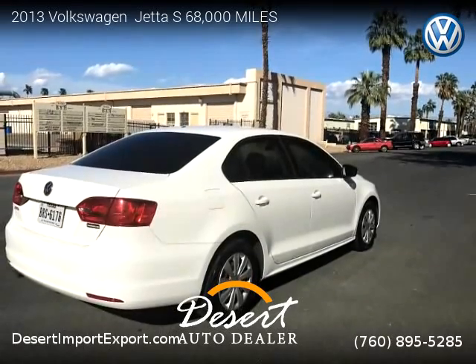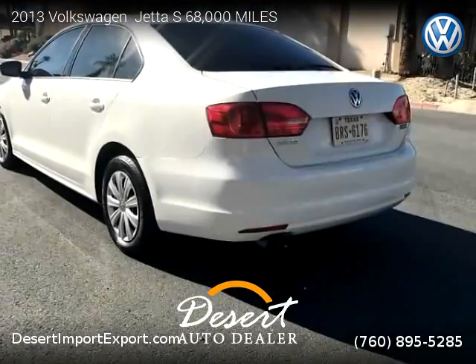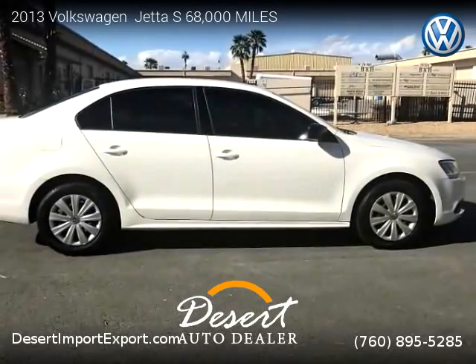This vehicle is for sale for only $9,900. For more information, please visit us at desertimportexport.com or call us at 760-895-5285. Thank you for watching our video.